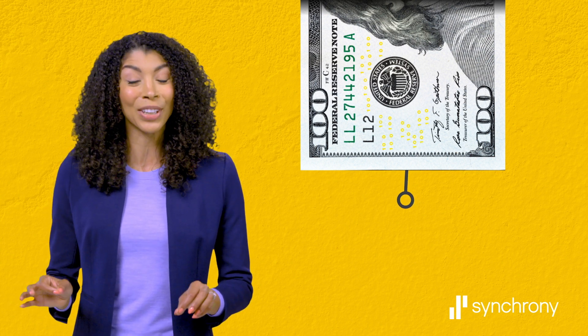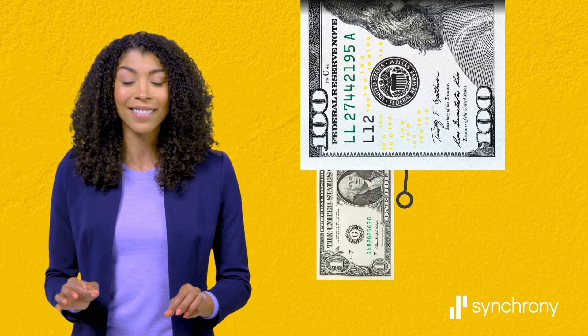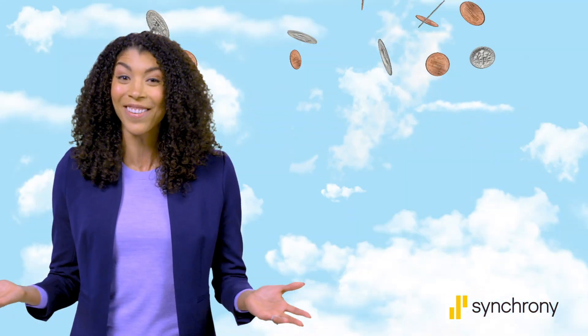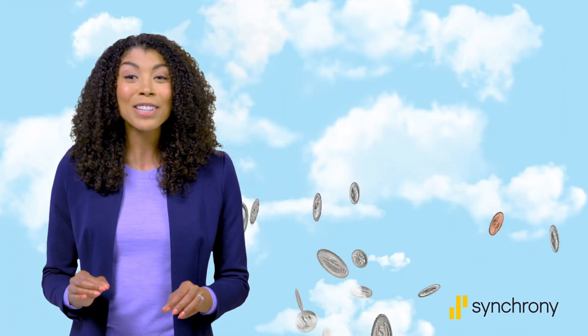Compound interest is the interest you earn on the interest you earn on your money. So for every hundred dollars you deposit at 1%, you'll earn that interest on $101 after the first year, and so on and so on. That's why the effects of compound interest only get more impressive over time, especially over longer periods and with higher interest accounts like certificates of deposit.